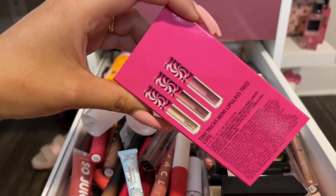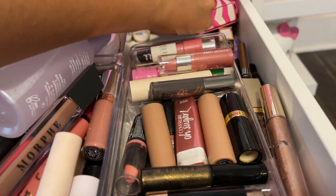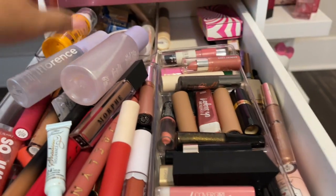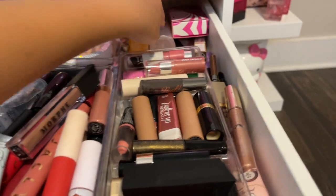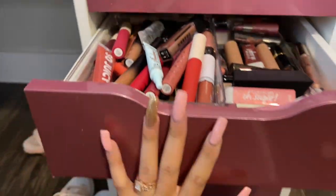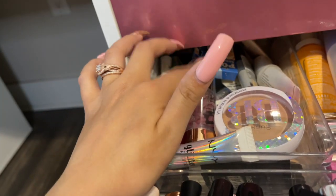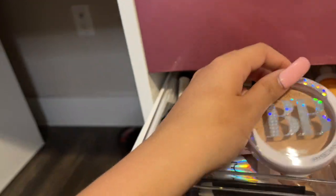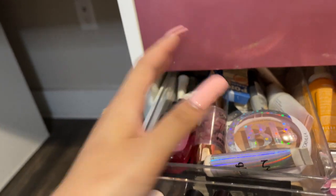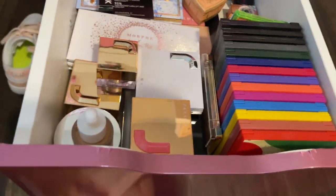Back here I have this from MAC — I got it at work — it's super cute, three little liquid lipsticks. I think I've only used one so far. Then I forgot to show you — back here are all my primers, plus one hand sanitizer. I have a BB cream from Physician's Formula and glitter glue that I use for my eyes when I put glitter.